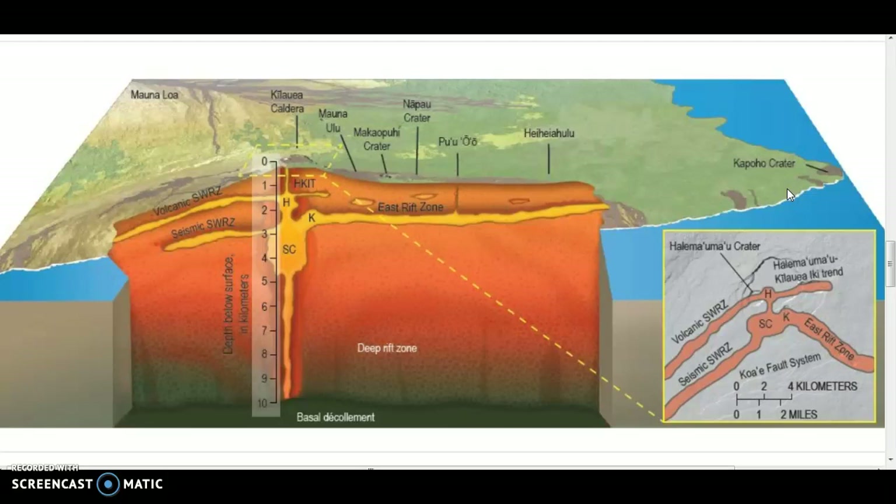The lava was headed towards the hydrothermal plant but stopped maybe about a hundred yards or less from covering all the wells there, which could have been disastrous. They were basically fracking around the volcano, which some believe might have caused this eruption change, but there's no evidence of what caused the change in the volcanic eruption process. The plant survived.